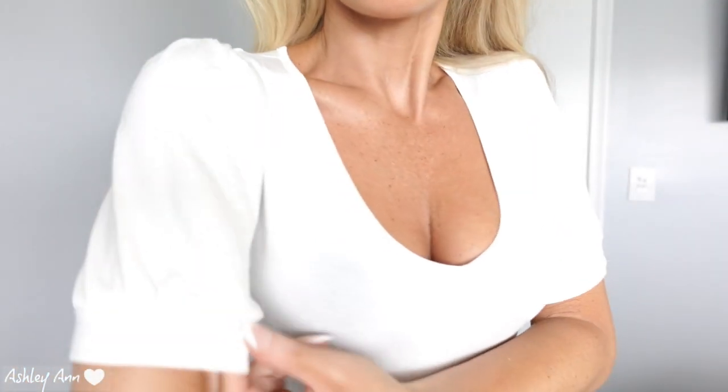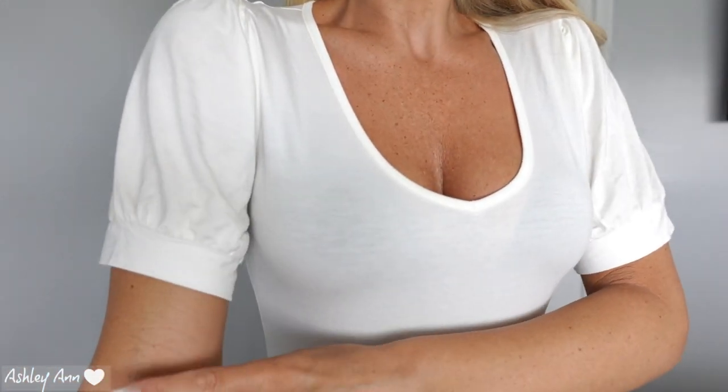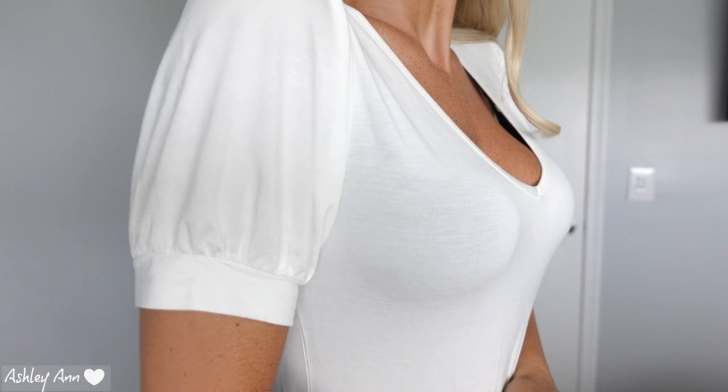So I totally lied — this is the last bodysuit. I forgot that I had three. It's just a different style. I decided to go with white. It's got a nice V-neck and a cuffed sleeve. It's kind of in between three-quarters and regular short sleeve, but I like the longer sleeve — kind of a little bit of a puff sleeve.